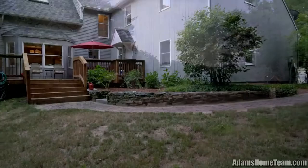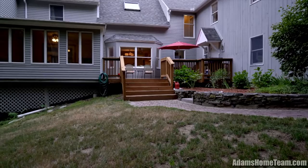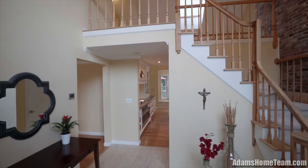This beautifully appointed colonial with a 3-car garage welcomes you the minute you step through the double front doors into the cathedral foyer.